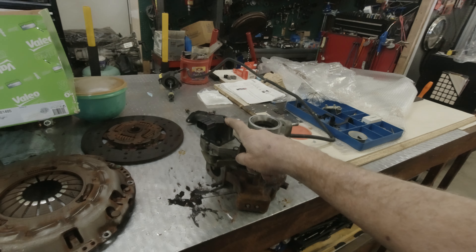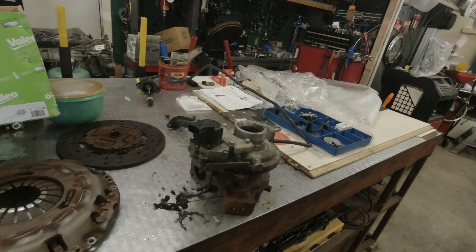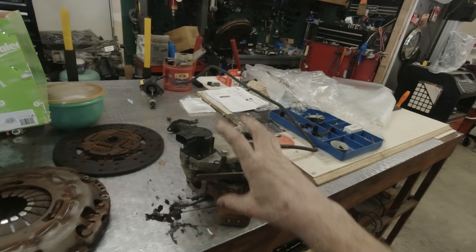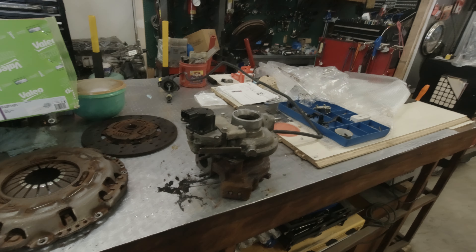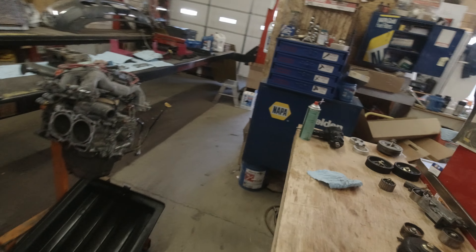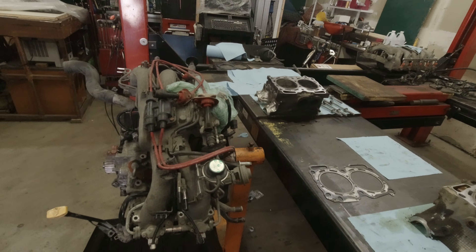This is the one that had codes P2563 and P0045, which is the solenoid — that was the problem. You can't buy this separately; we had to purchase the whole turbo. But we got it running, there's no more low power light coming on, and she's been serviced and is ready to go.